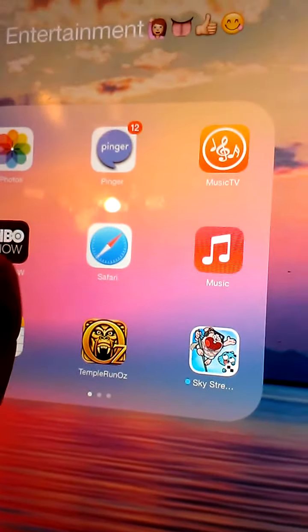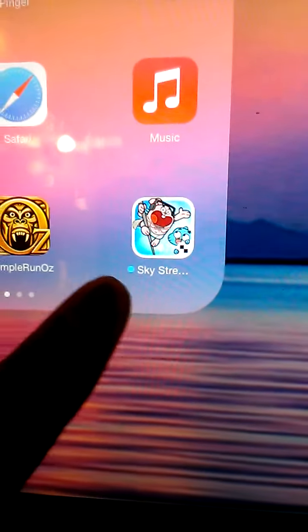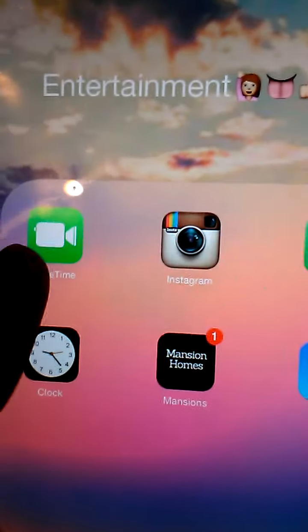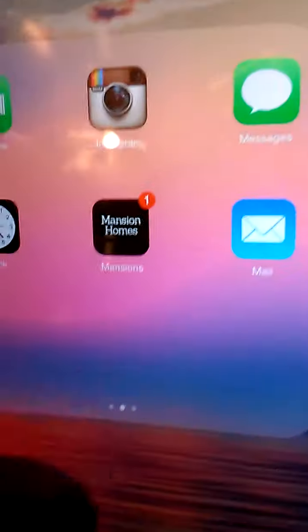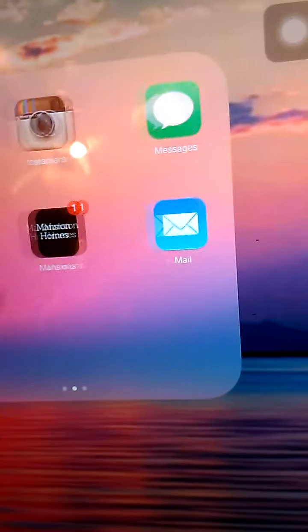I have HBO, I like that. Pinker — it's an app where you can call. Someone just texted me. It's like a calling app, forget that. I have Safari, Music, Notes, Sky something. I have FaceTime. I have Besties and Jason — he's nobody. I have Instagram, Messages, Clock, Mentions, and Mail.